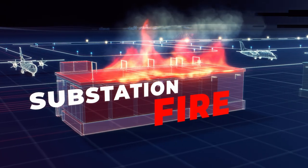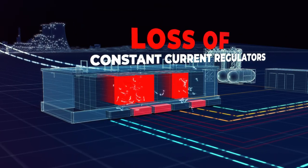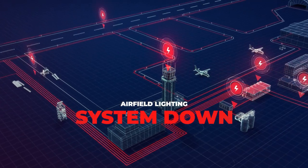Substation fire, cable damage, loss of constant current regulators, or even power outage at a city power plant — any one of these can shut the system down.